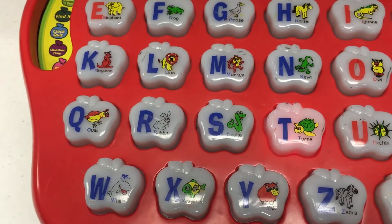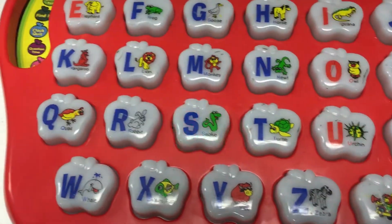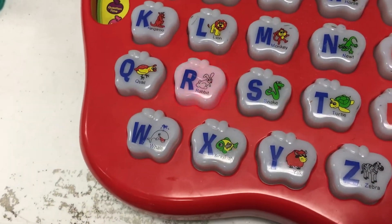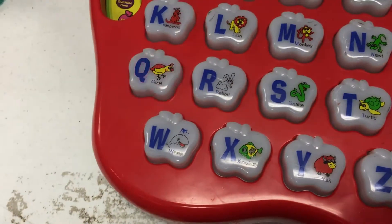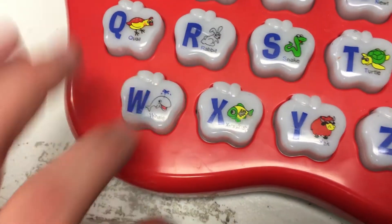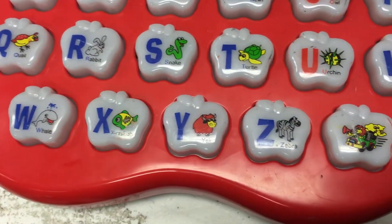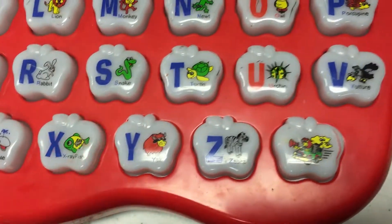The turtle has a very hard shell! The snake has scaly skin! The rabbit has long ears! The quail has soft feathers! The whale has a blow hole on his head! The x-ray fish is easy to see through!